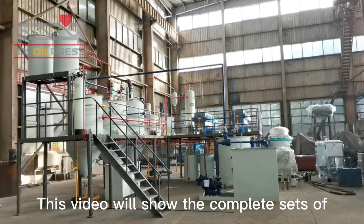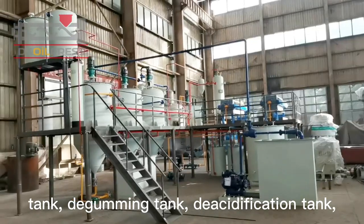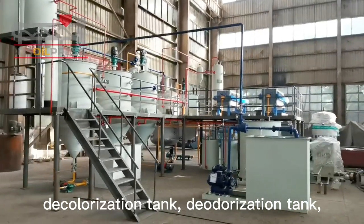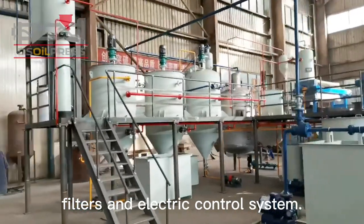This video will show the complete sets of palm oil refinery equipment: new type refining tank, degumming tank, deacidification tank, decolorization tank, deodorization tank, filters, and electric control system.